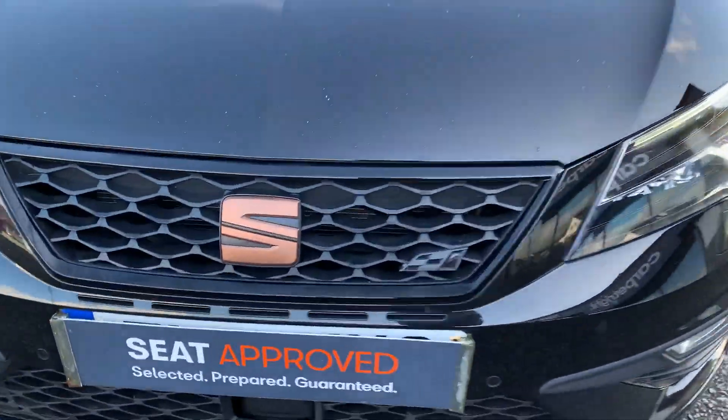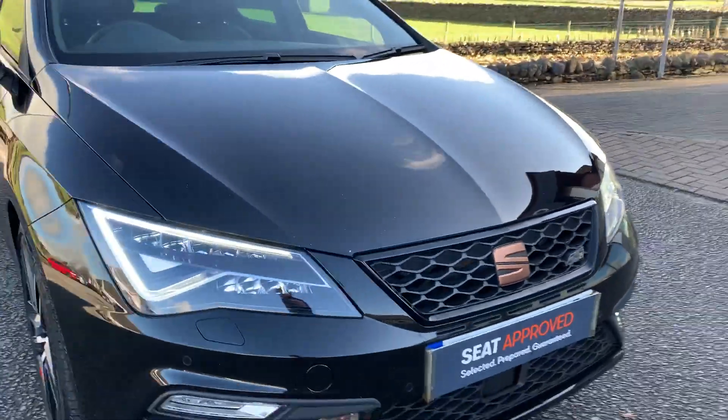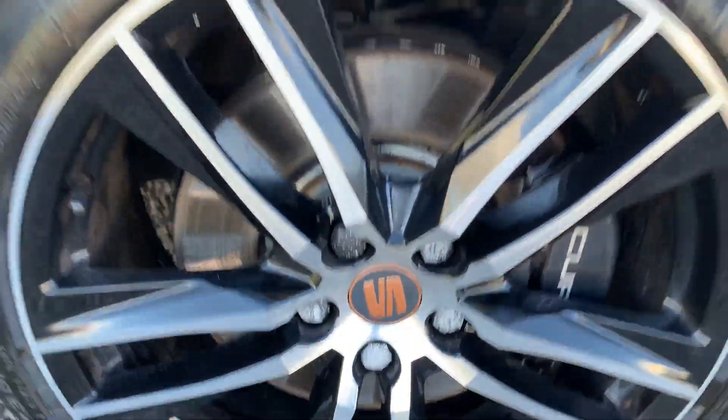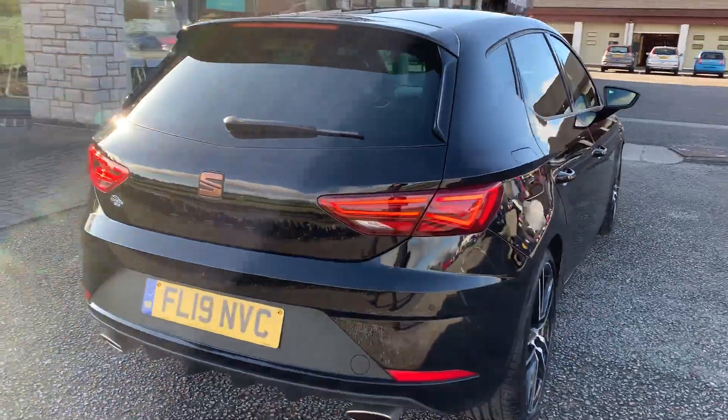On the grille here, just to finish off lovely with the black tail. As you can see, full LED headlights and sensors all around. We have the 19 inch diamond cut alloy wheels as you can see here, with the bronze detailing.